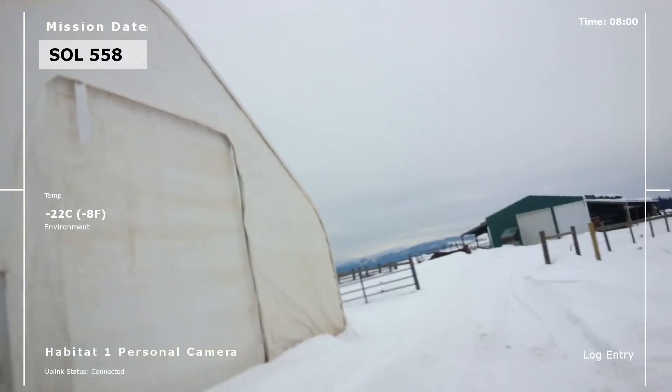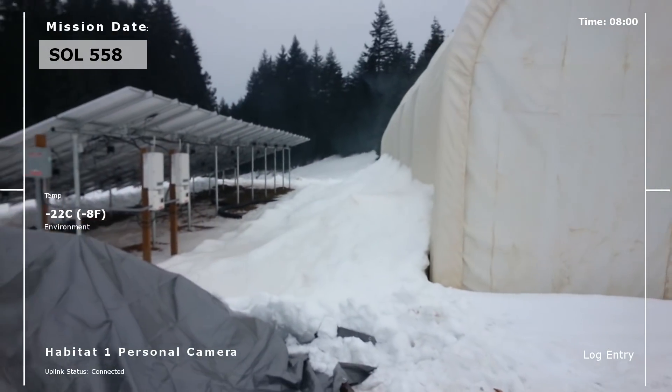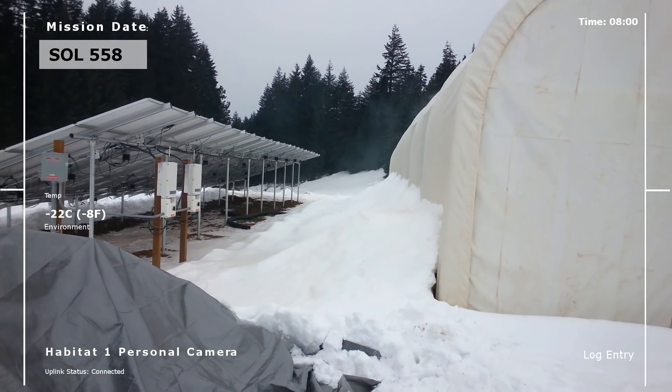We've gone through lots of snow. The building is doing fine with it — we're just letting it pile up on the side there. It was pointed out by one of the subscribers to The Real Martian that that's really going to help us with some insulation on the side. So we heard you, and we're going to leave that just as it is. The building can handle the snow structurally, no problem.